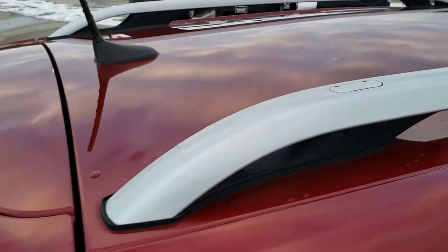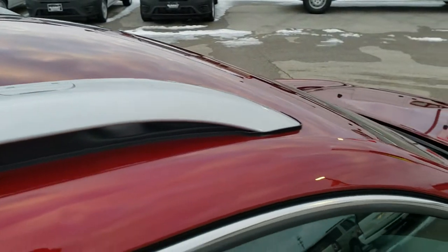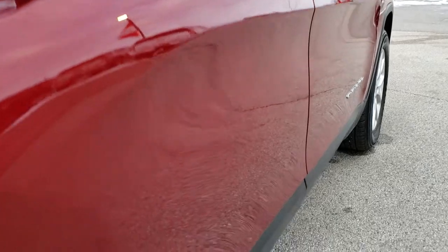We take these HD videos so if you are far away or even if you're close by and just cannot make the trip down, you can still see the vehicle, hear the vehicle and have confidence in what you're looking at before you even get here, so that when you do get here there's absolutely no surprises. Really clean down this side.